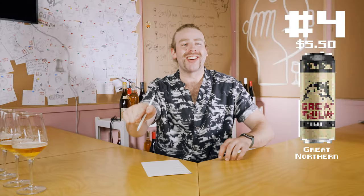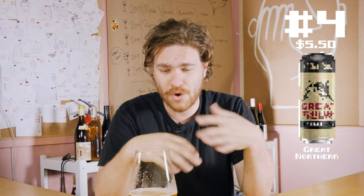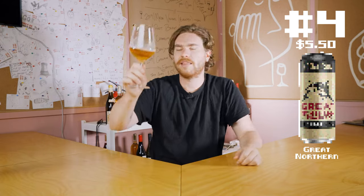Don't find many redeeming qualities about this at all. There's no bitterness at all — some people would like that, I'm sure there's a market for this. There's no complexity, but there's just no interesting flavours. It's sour. It's flat. Nah, I hate this.